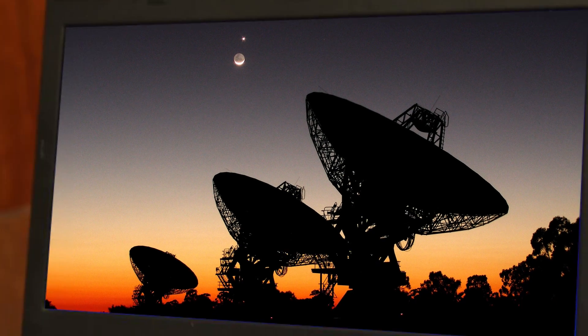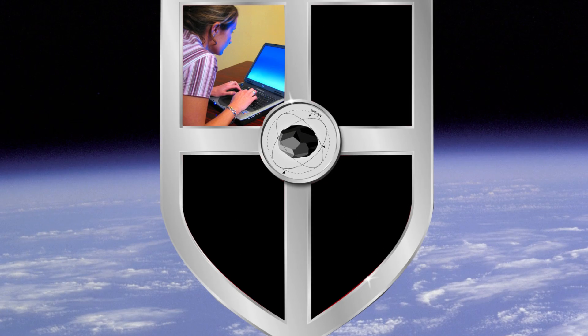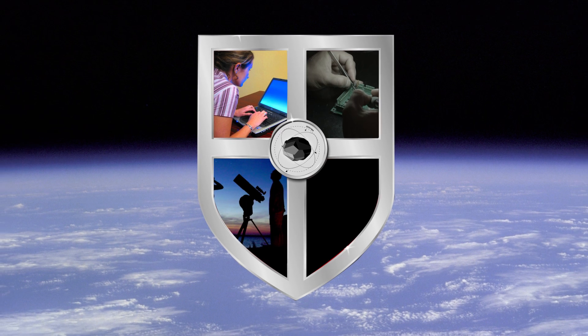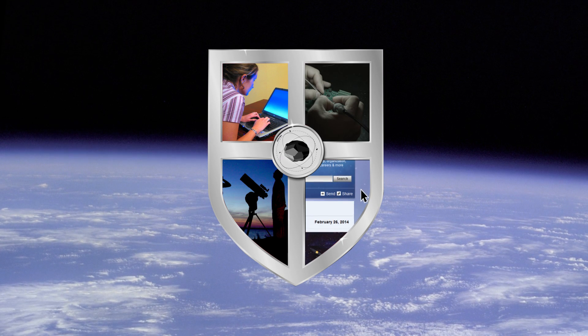It's not something NASA can do alone. That's where you come in. Asteroid hunting is an activity everyone can get involved with — whether it's writing computer code, building hardware, making observations through a telescope, writing a story, or even sharing this video with others to spread the word. You can make a difference and help protect our planet from asteroid impacts.